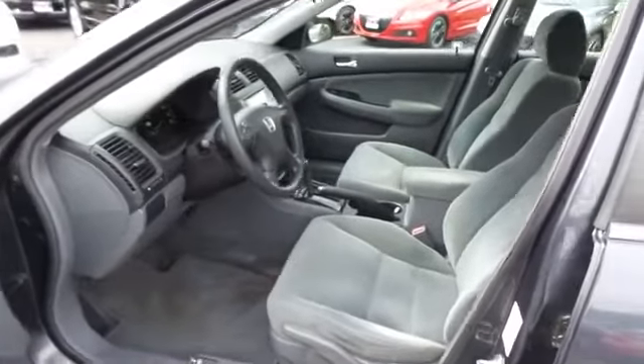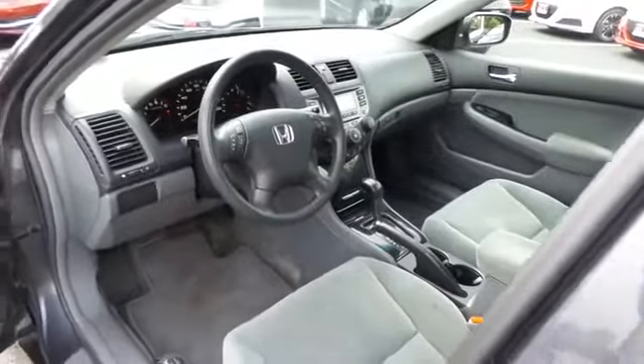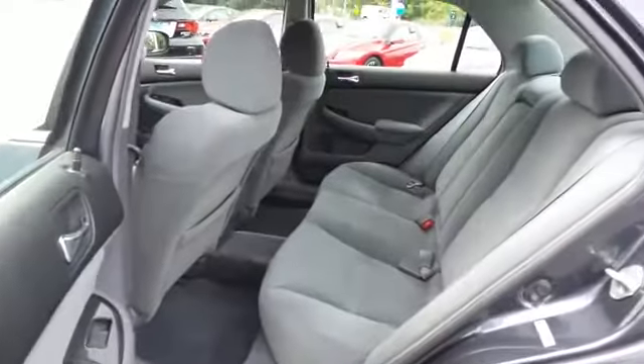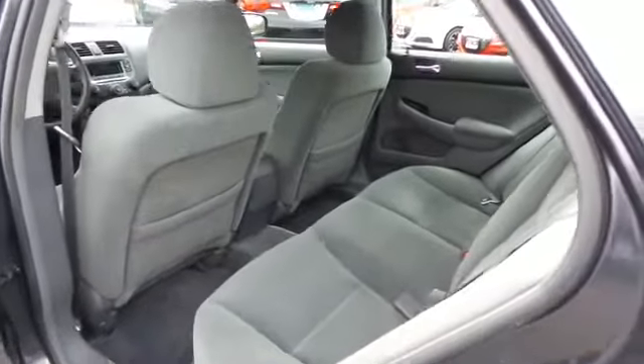The gray cloth seats are in excellent condition and this Accord's interior is extra clean. This sedan comfortably seats five with plenty of rear passenger space.